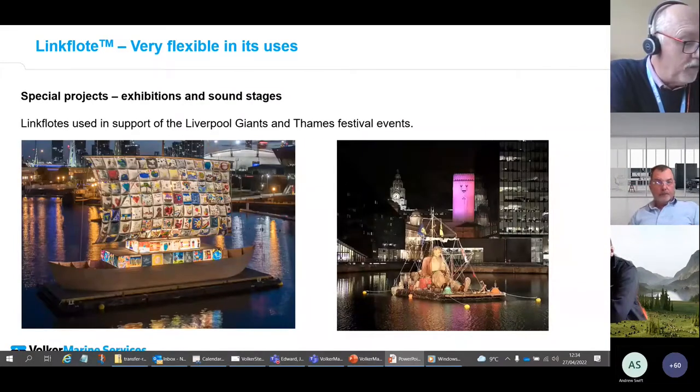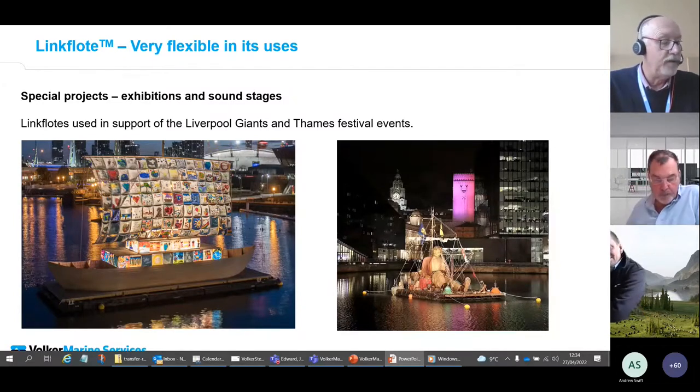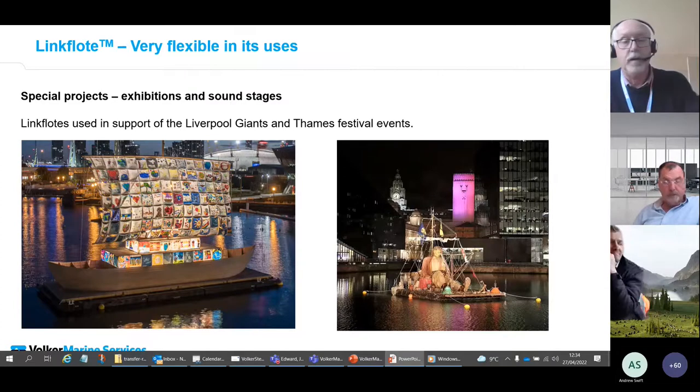Other events we've supported include the Thames Festival and Liverpool Giants. We've also floated birthday cakes for eBay, a house for Airbnb, and a floating Viking longship — which bizarrely didn't float itself. We work with a number of events providers to deliver bespoke solutions, and we're in the process of building a floating sports pitch for the next project on the Thames. As all of these schemes can involve specialist towing and mooring arrangements and bespoke fabricated steel items, we fabricate all of these in-house at our facility in Morecambe.